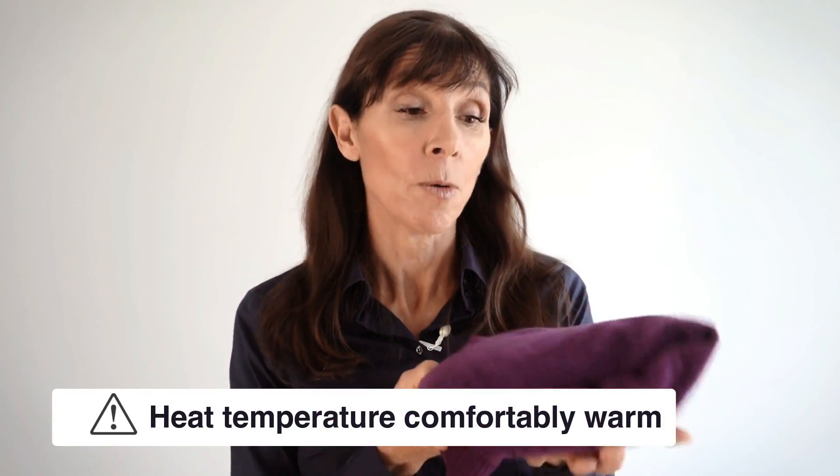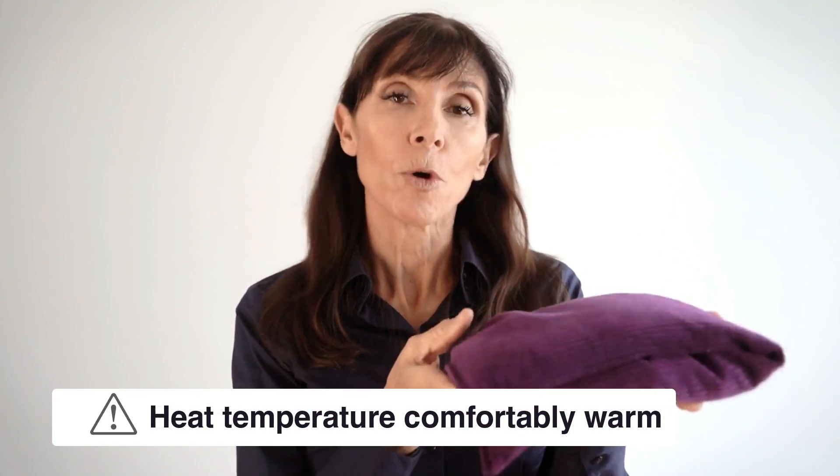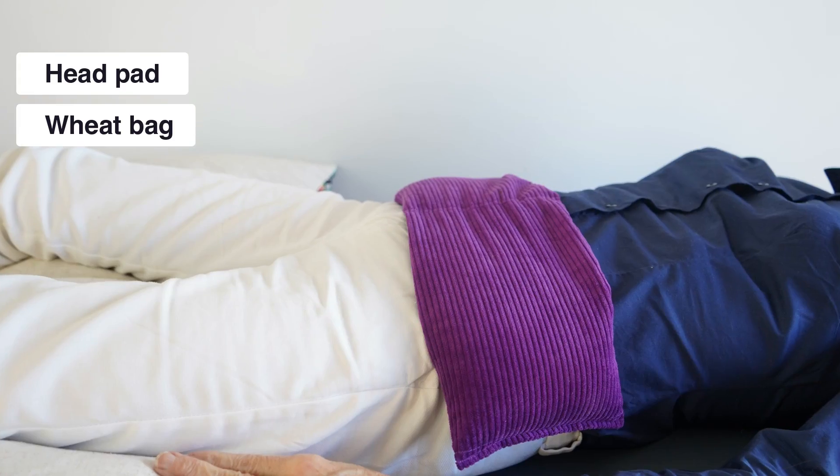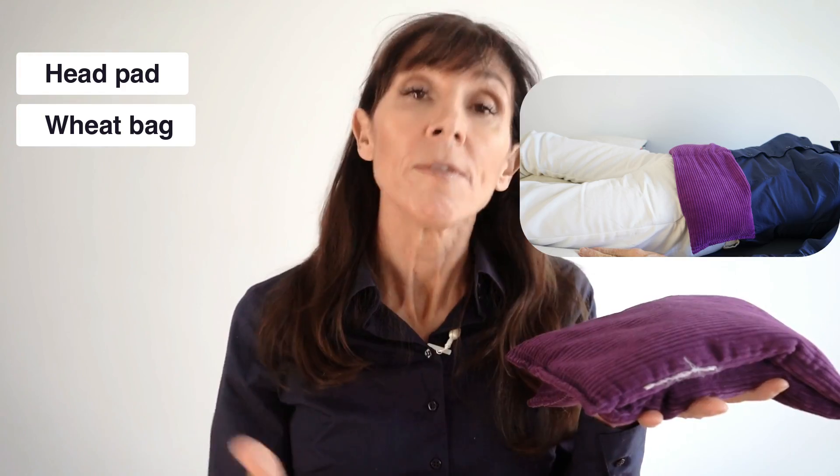The second pain relief technique you can use at home is heat. Heat or warmth is wonderful for relieving muscle spasm. You can apply warmth in the form of a heat pad or warm pad — this is just a wheat bag — and you can apply this over your belly or over your pelvic floor for 15 to 20 minutes at a time during the course of the day while you're lying down. Some people also find benefit from soaking in a warm bath for improved pain relief and muscle relaxation.